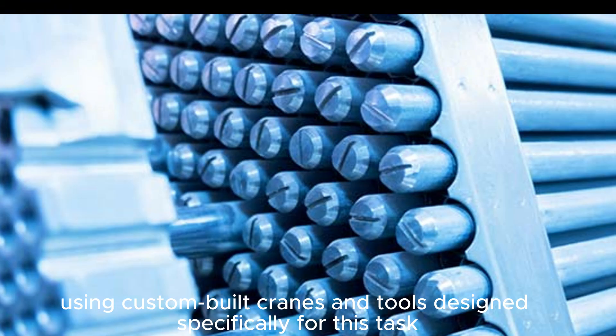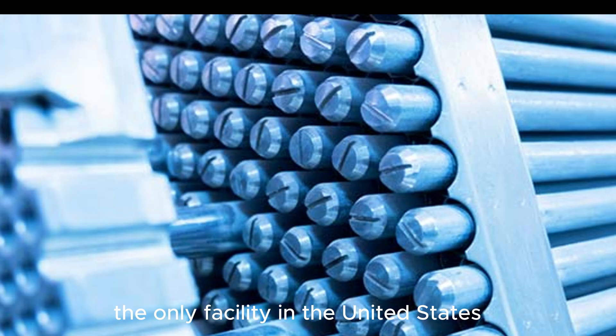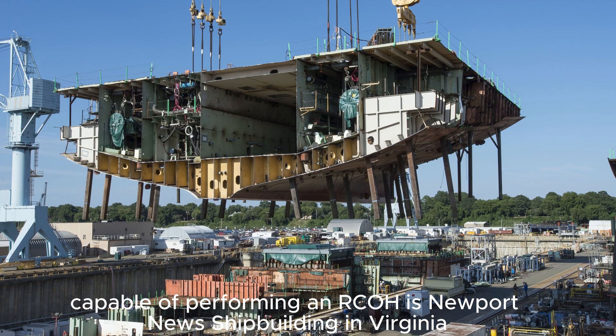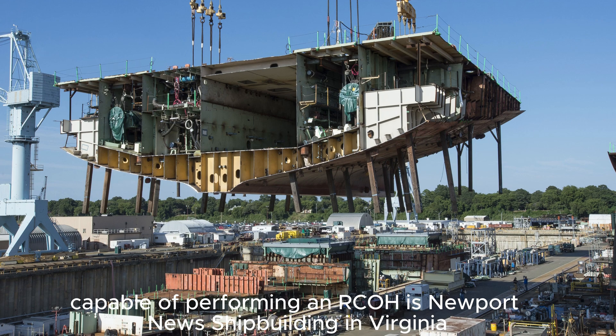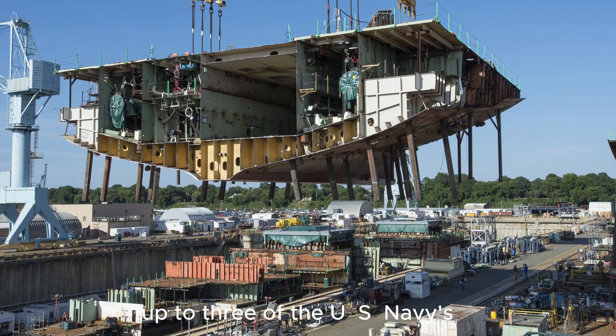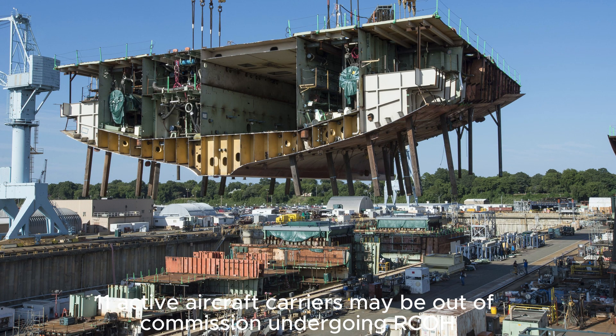Specialized crews then remove hundreds of radioactive fuel rods under strict safety procedures, using custom-built cranes and tools designed specifically for this task. Currently, the only facility in the United States capable of performing an RCOH is Newport News Shipbuilding in Virginia. At any given time, up to three of the US Navy's 11 active aircraft carriers may be out of commission undergoing RCOH.